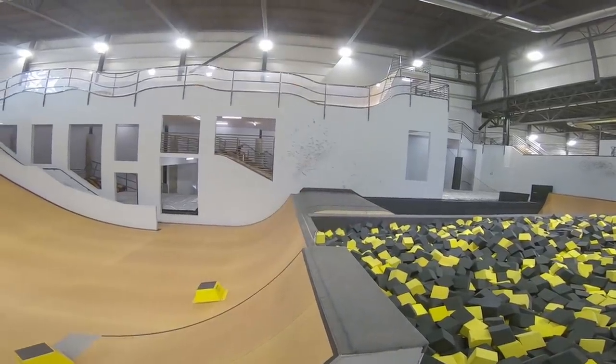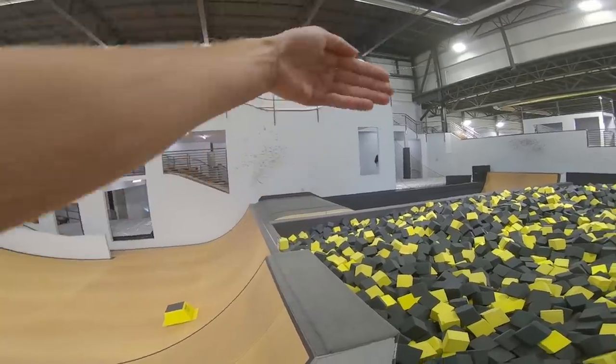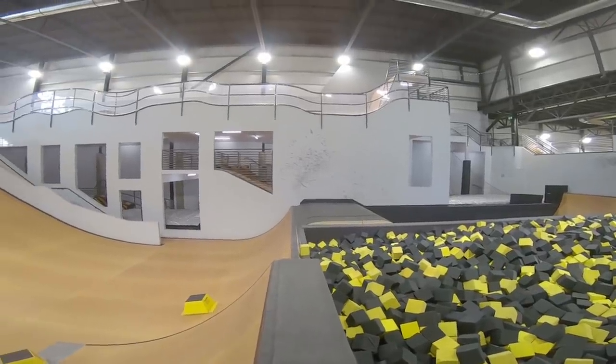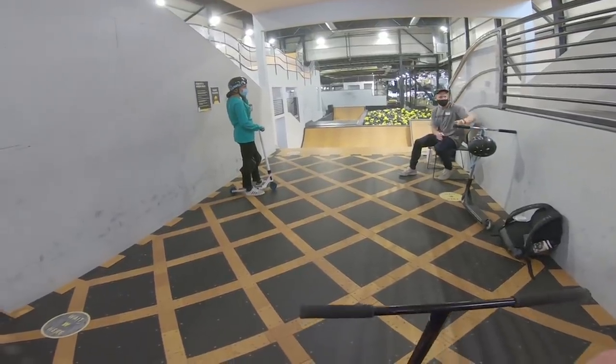Over here we've got the resi. I was cruising on that last night and I was thinking of going off the takeoff, wall riding back down into the landing. I think I could get some pretty crazy tricks on this stuff. Let's see what happens — back in, first straight.